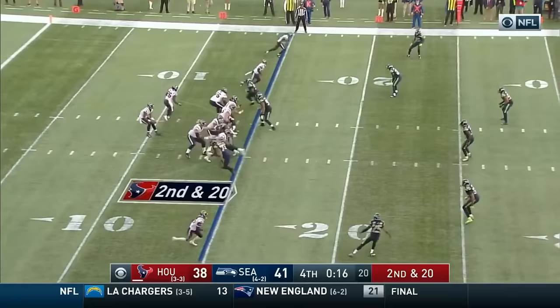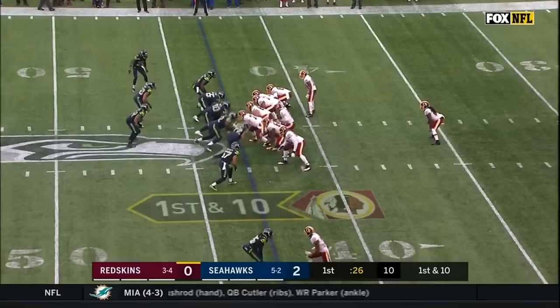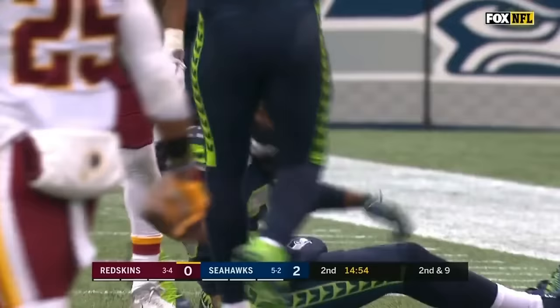Four man rush, second down and 20 — there it is, going deep, and intercepted by Sherman. Seattle's going to win it. Cousins has time, lets it fly — Sherman almost had it, in fact he should have had it.